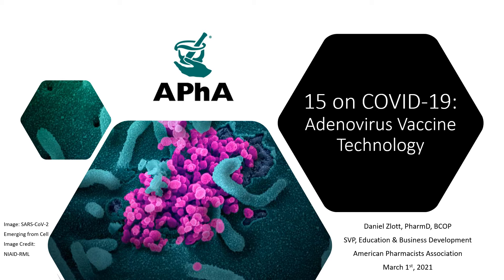Well hello and welcome once again to APHA's 15 on COVID-19 series. I'm your host Dan Zlot and today we're going to be talking about adenovirus vaccine technology in light of the recent emergency use authorization of the Johnson & Johnson vaccine. I know there's been a lot of questions about exactly how these vaccines work, what the safety concerns are, so without further ado let's go ahead and dive in.